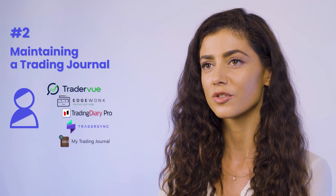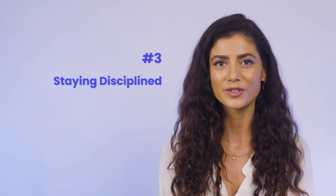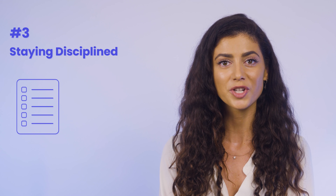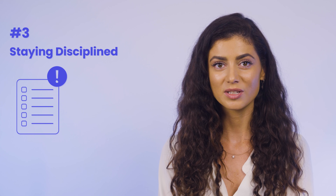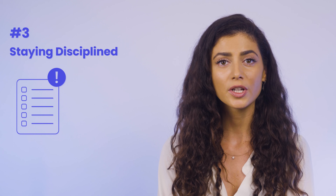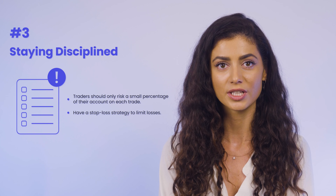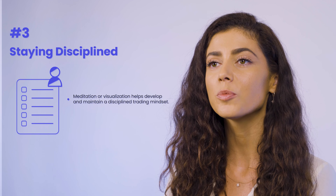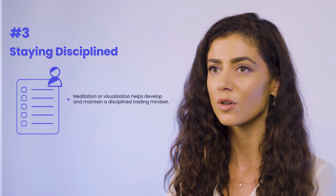At number three, we have staying disciplined. Discipline is a crucial aspect for traders to avoid impulsive decisions and focus on their goals. A comprehensive trading plan that outlines their objectives, risk tolerance, and strategies can help traders maintain discipline. Effective risk management is also essential, and traders should only risk a small percentage of their account on each trade and have a stop-loss strategy to limit losses. Practicing mindfulness techniques such as meditation or visualization can help traders develop a disciplined trading mindset, and they can also seek guidance from mentors or coaches.